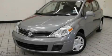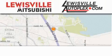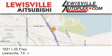Call or visit us right now and arrange your test drive today. Thank you for considering Louisville Mitsubishi and Louisville Autoplex for your next new or pre-owned vehicle.